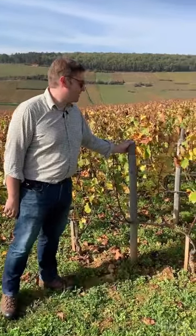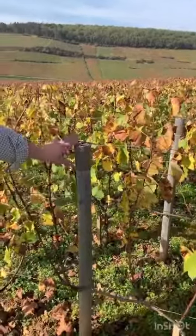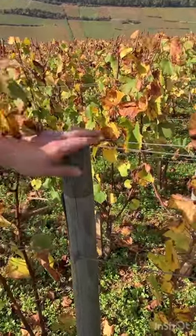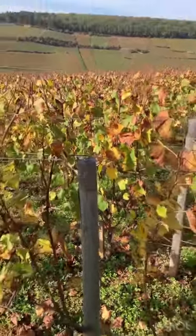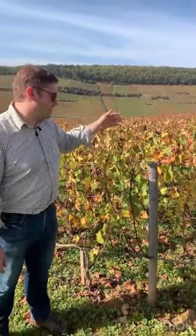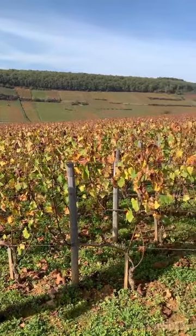Here you can see something new that the DRC is doing. They've actually increased the stakes a little bit in height and now have two wires at the top instead of just one — that's changed since I was last up here. The idea is to take the canopy a little bit higher, and these two wires give better support to the top of the canopy, so you can get the hedging a little bit higher. You get a bit more shade on the fruiting zone and on the soil.